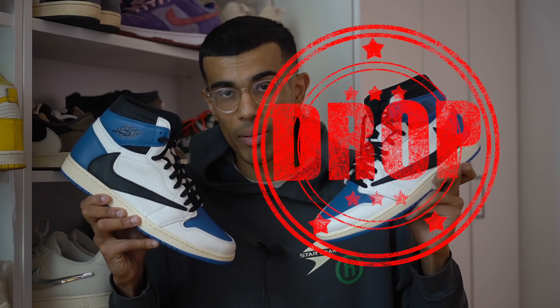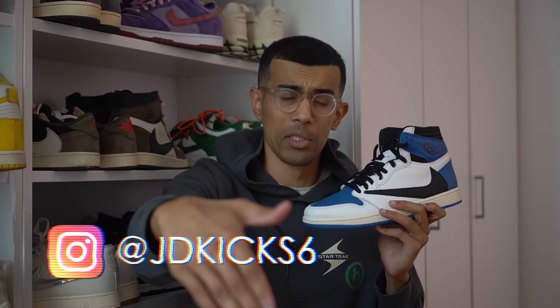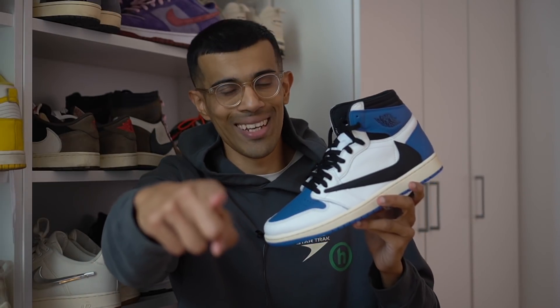Don't forget to follow your boy on Instagram at JDKick6. Let me know in the comments what you thought about this video. Also wanted to plug the podcast — we just did an episode talking exclusively about what a collab is worth nowadays, so check that out: the Kickback Pod, available on Spotify and iTunes. Thank you guys so much for supporting the channel — the on-feet portion of the video is dropping right now, and I'll see you guys next time.